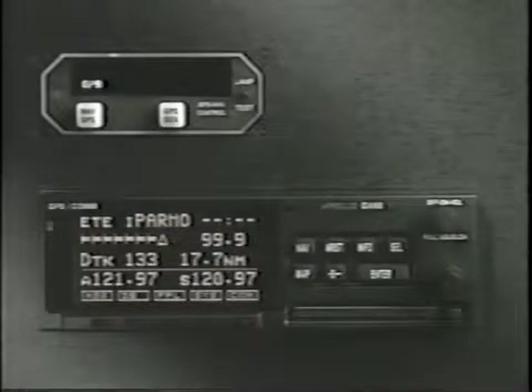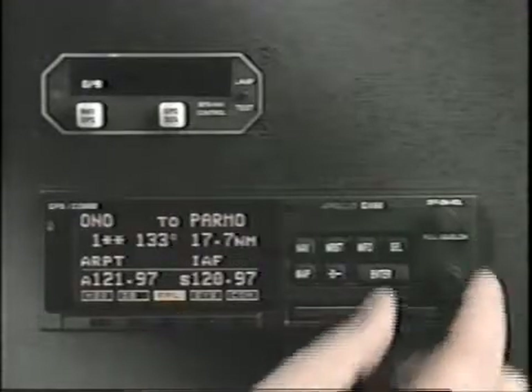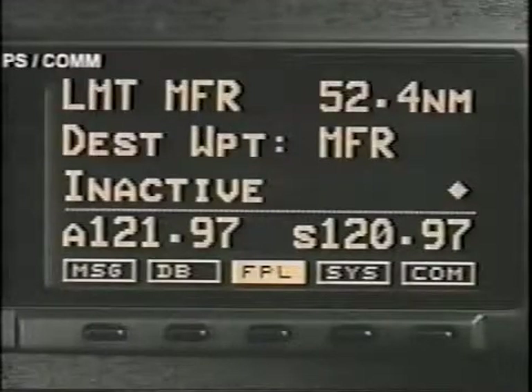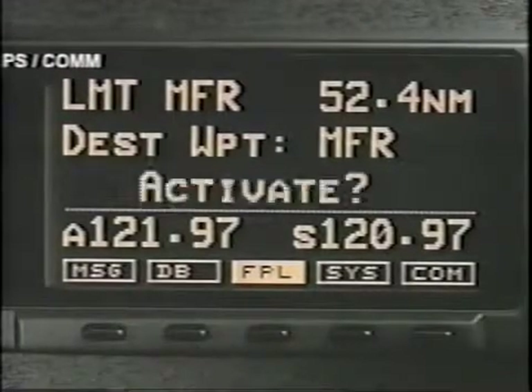It is a good idea to load the flight plan before takeoff, though not necessary. You can load a flight plan at any time, as the GX receiver's nav function will continue to work anytime you are in flight.